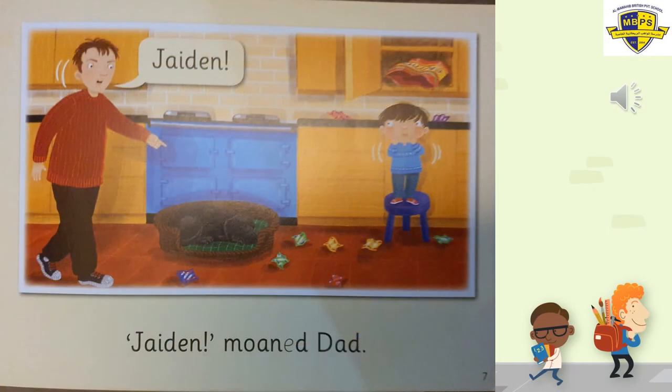Page number seven. 'Jaden! Jaden!' Father shouts. Look at Jaden — his face is full of sweets in his mouth and he looks at his daddy. Daddy's really angry. 'Jaden moaned dad' — moaned means he was really angry, shouting. He's shouting because he could see all the sweet wrappers on the floor. And Jaden put his hands on his mouth because his mouth was full of toffee sweets.